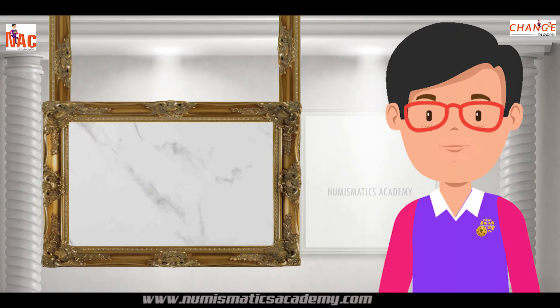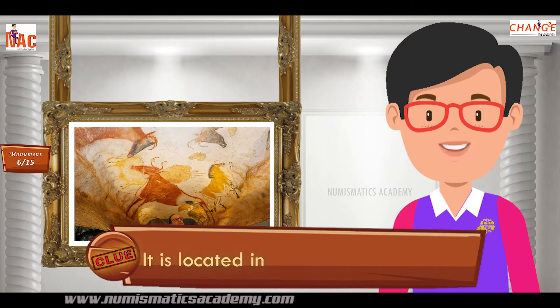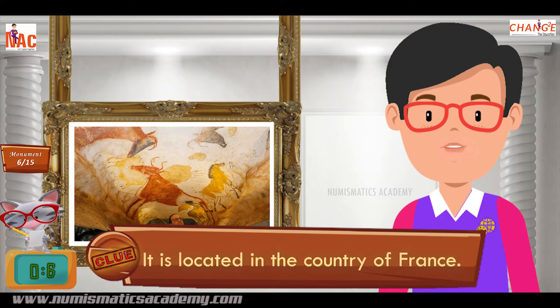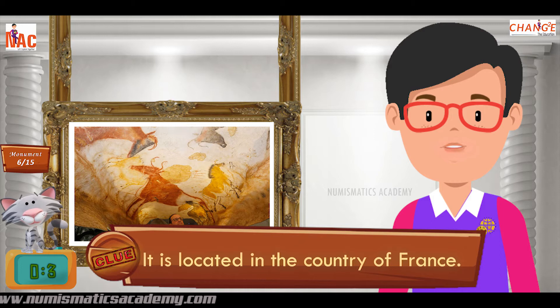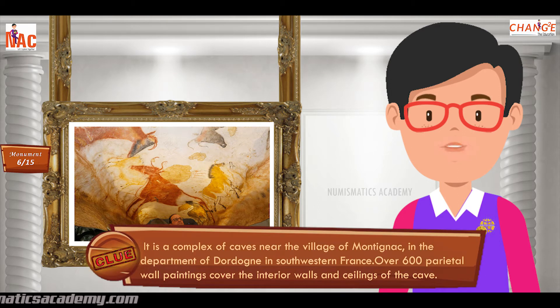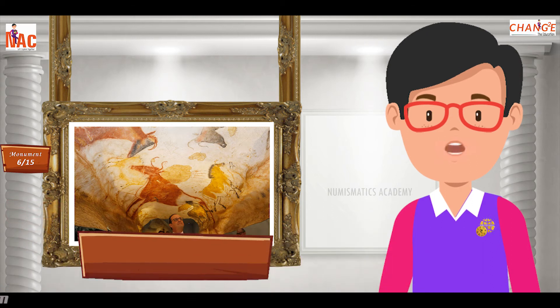Here's the next one. Do you know what this monument is? Okay, let me give you a clue. It is located in the country of France. Did you find it? If not, here's another clue. It is a complex of caves near the village of Montignac, in the department of Dordogne in southwestern France. Over 600 parietal wall paintings cover the interior walls and ceilings of the cave. Yes, you are absolutely right. It's Lascaux.